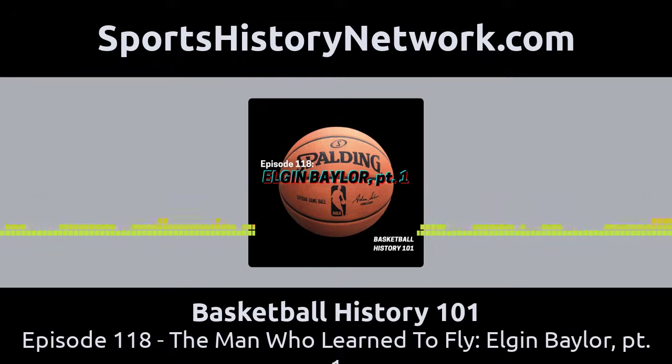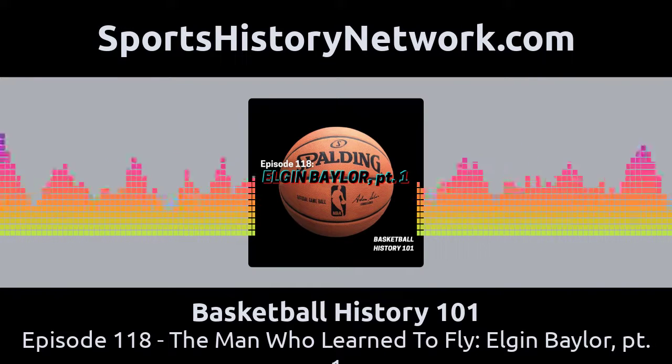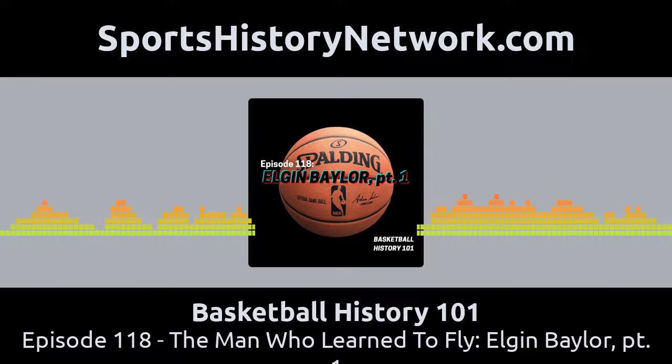He was the original hang time in the NBA — a player that took basketball from a horizontal game to a vertical game. He was the first player that played above the rim. When you think of high flyers like Zach Levine, Vince Carter, Michael Jordan, Dr. J, or anyone else who seemed to defy gravity, you have to start with Elgin Baylor. He was the first one who regularly used his leaping ability as a weapon.